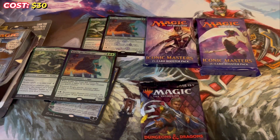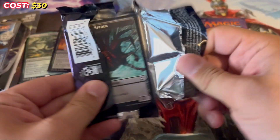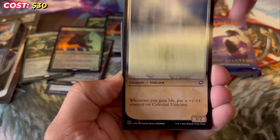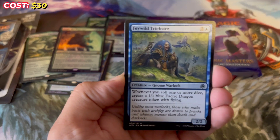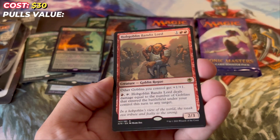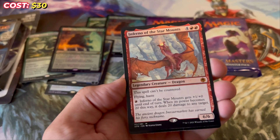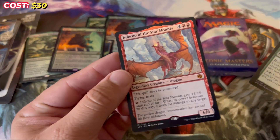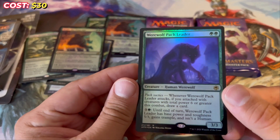Let's crack these open. Starting with the DnD set booster — I'll be honest, I don't know what's big in this set. Baldur's Gate and Old Gnawbone are probably what I'm looking for, or some of the lands aren't bad either. Really cool art on the blue dragon. We've got Plains, Celestial Unicorn, Thieves' Tools, One with the Multiverse, Shortcut Seeker, Power of Persuasion, Feywild Trickster, Trickster's Talisman, You Happen on a Glade, and then a rare Hobgoblin Bandit Lord — kind of cool — and a mythic Inferno of the Star Mounts. Actually a cool card. It's a set booster so we can have multiple rares. Werewolf Pack Leader is also a pretty cool card. That was a good pack.